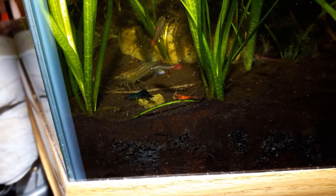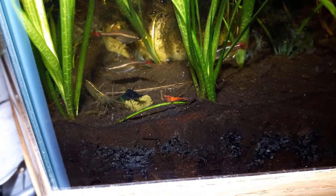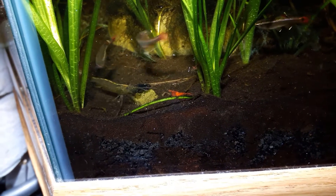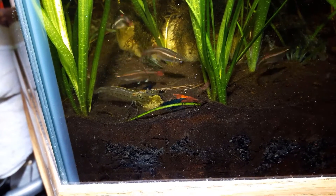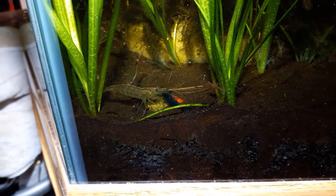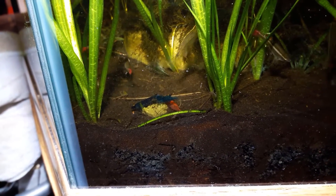Look how red that red cherry is. I bought that as a low-grade cherry from a breeder over in Akron, Ohio. She really hooked me up with some nice shrimp actually. The females in particular have really gotten bright.